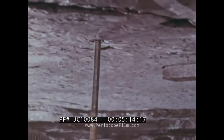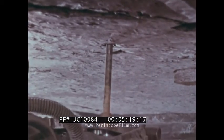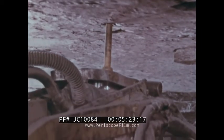Dust generated by drilling operations can be controlled by special drilling or dust collecting equipment. This type of drill uses hollow drill rods through which the dust and cuttings are extracted.